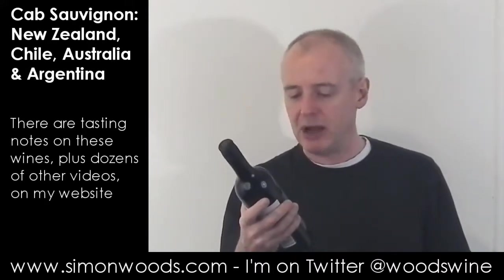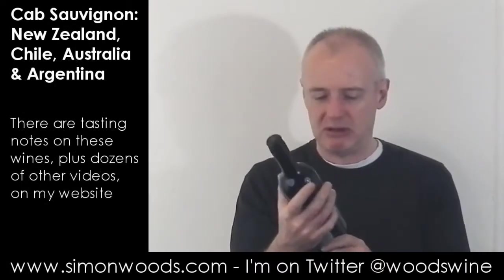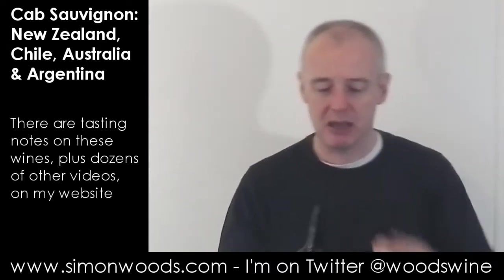Next one: we're back with Wakefield — a slightly one level up Cabernet. I think they've got a level above this called St Andrew's Cabernet. But this is the Jaraman — Cabernet Sauvignon from Clare Valley and Coonawarra — vintage 2010. It's priced as a step up from the basic Cabernet, with St Andrew's priced as a step above this.